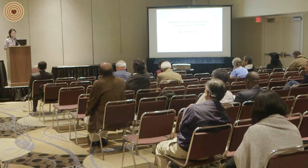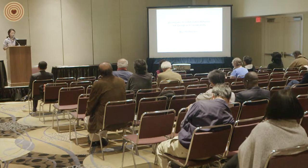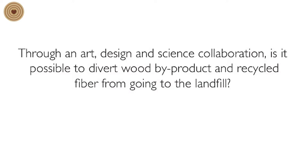I'm going to try in 20 minutes to talk about a very exciting experience working across art, design, and sustainability, and why I believe it's one of the most important things to have anywhere in the world. My main question, which I'm hoping to answer through my experience, is: through an art, design, and science collaboration, is it possible to divert wood byproduct and recycled fiber from going to the landfill?